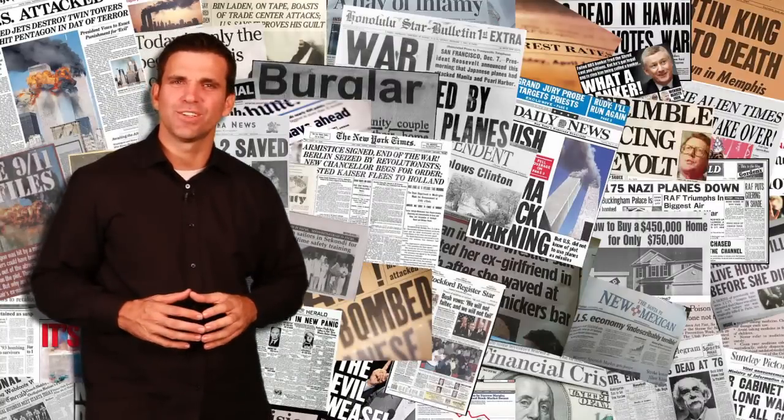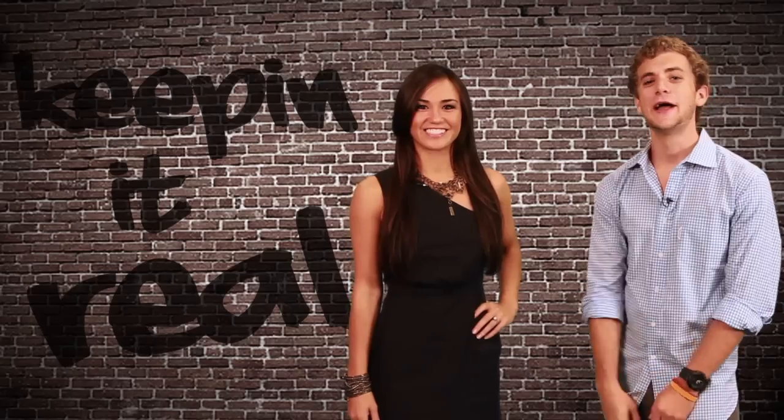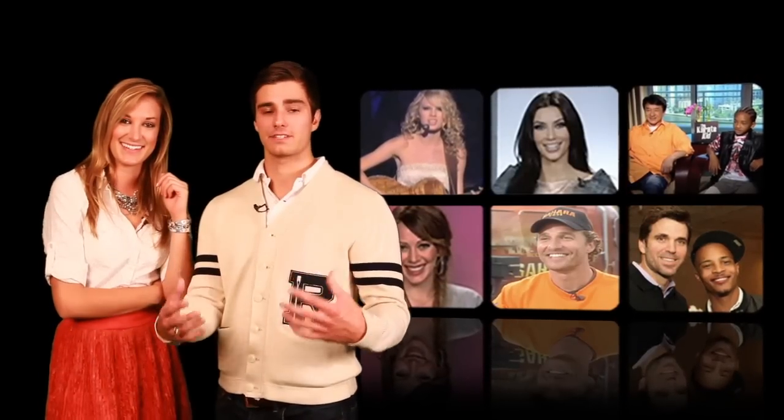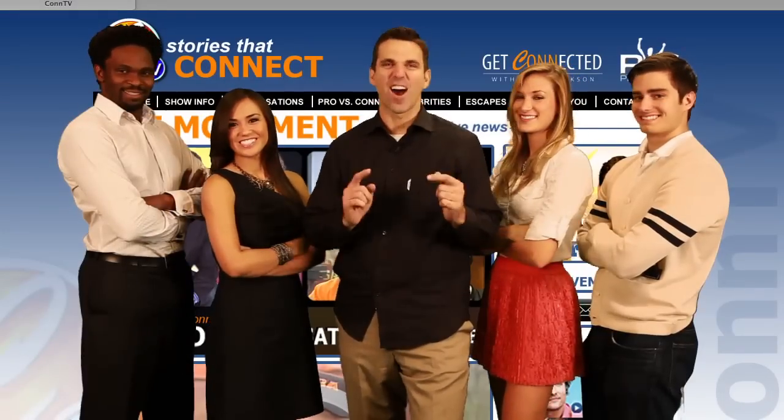Are you tired of negative news? We are, and that's why we're creating a movement — by keeping it real with what you need to know. It's more than what's happening; it's bringing hope back to our lives. So go to ConTV.com and join our movement.